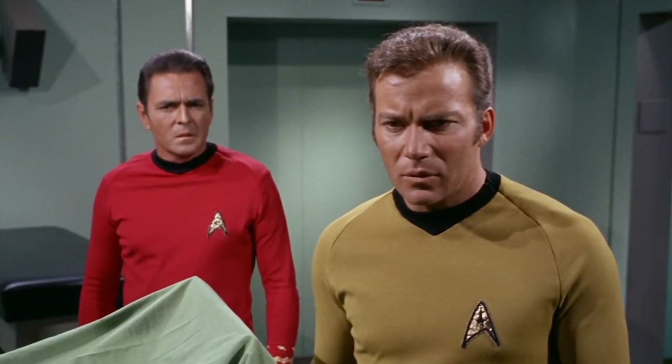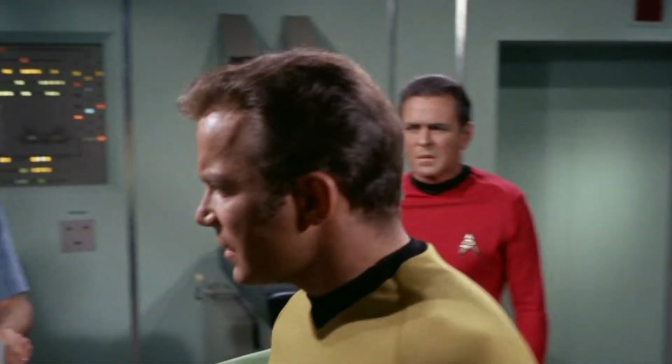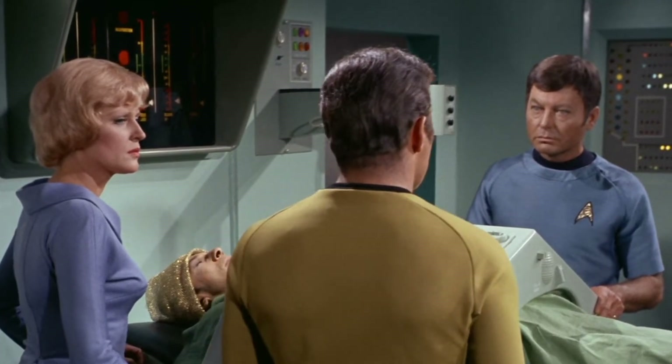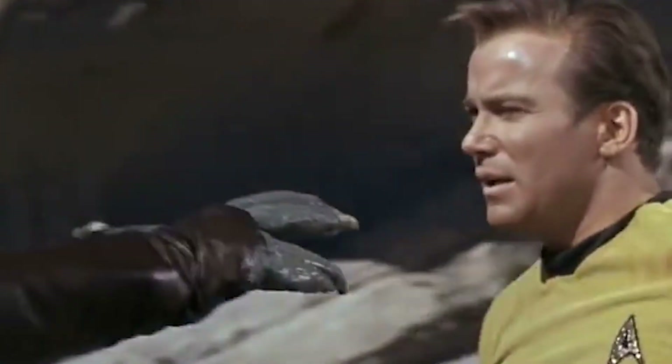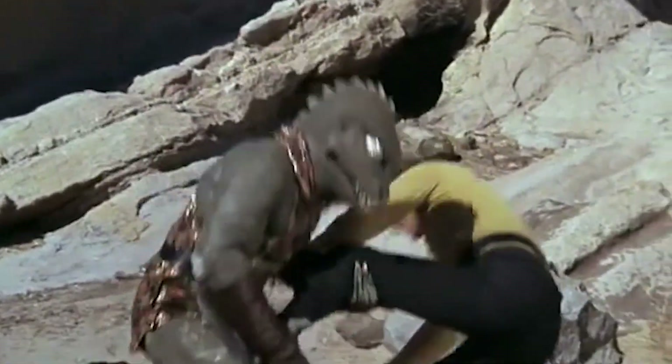Unfortunately, the velour was a flop. Many called it 'that rotten velour,' noting that the fabric tended to shrink in the wash and could tear easily. In the third and final season, designers substituted it for a double-knit nylon, which proved to be a much hardier fabric, especially in the midst of a battle with a Gorn, or after being thrown in a washing machine.